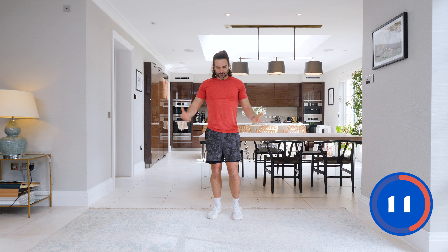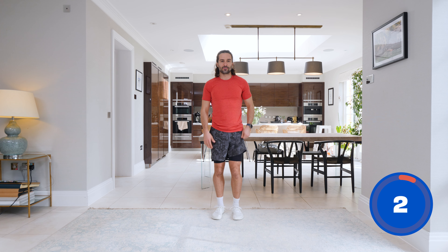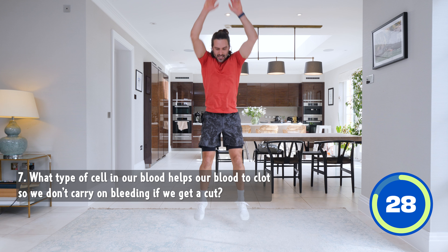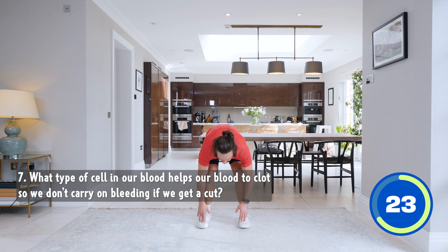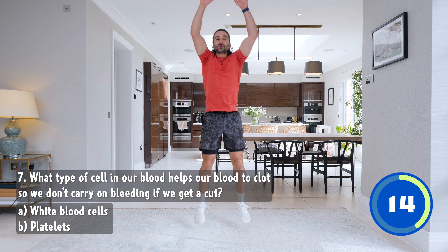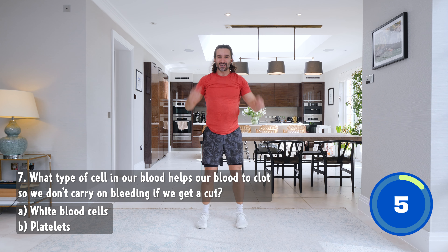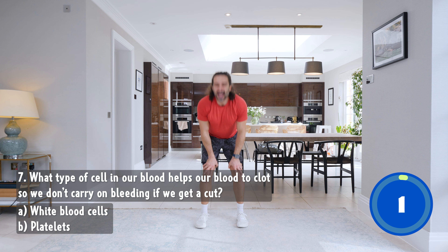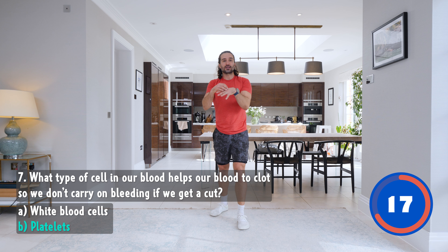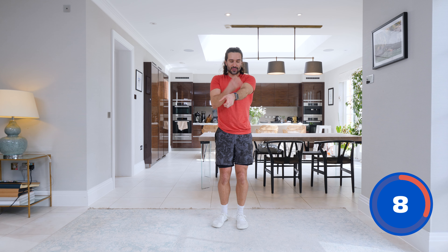Four to go — get some air in the lungs, recover. Next we're going to touch the floor and jump up. Let's go. Number seven: what type of cell in our blood helps our blood to clot so we don't carry on bleeding if we get a cut? Is it A, white blood cells, or B, platelets? So if you cut yourself and get a little scab, what's causing that — white blood cells or platelets? And relax. The answer is platelets. Platelets clot and thicken the blood to keep us safe.